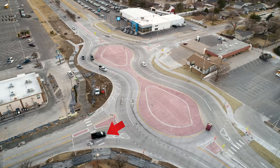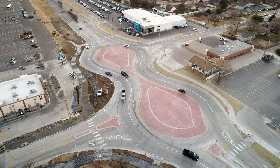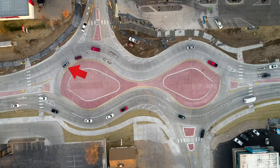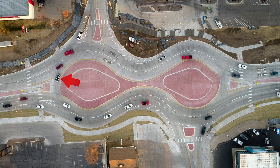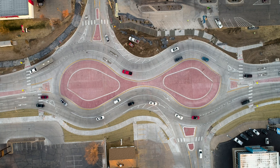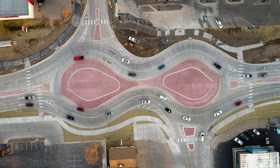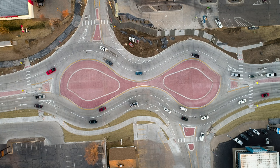This black pickup should have been in the right lane to make the right turn onto Vine Street. Watch this silver SUV — Vine Street traffic is properly yielding to it, but it should have crossed over to the outside lane right away rather than crossing the solid white lane line. That was an improper lane change.